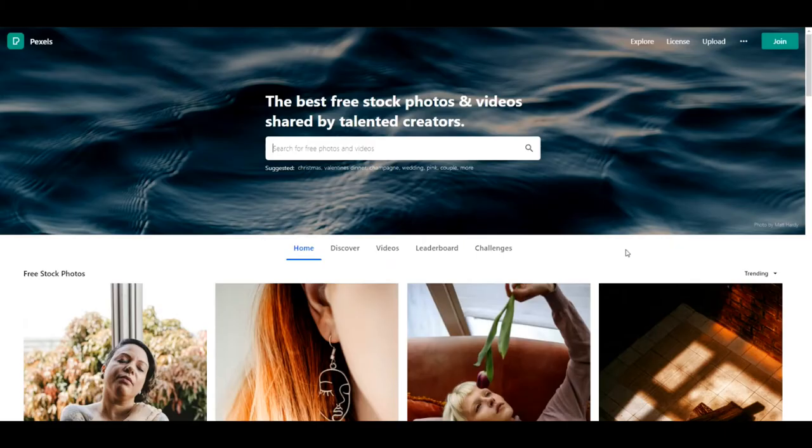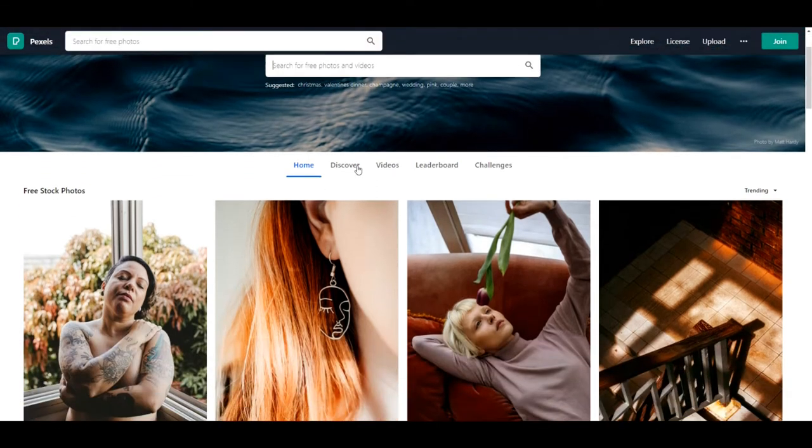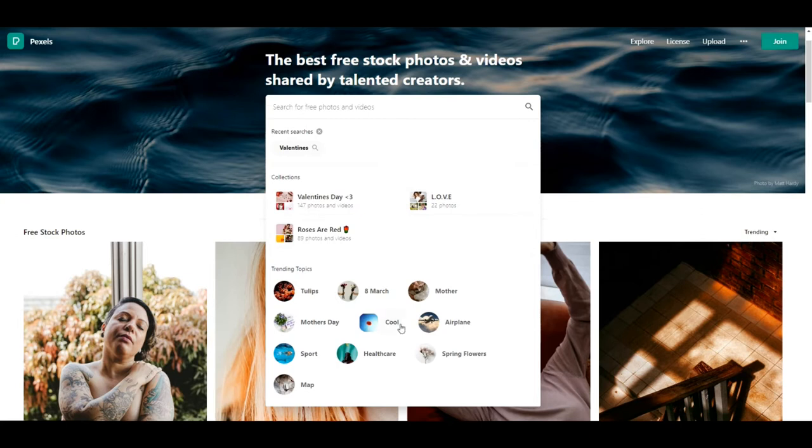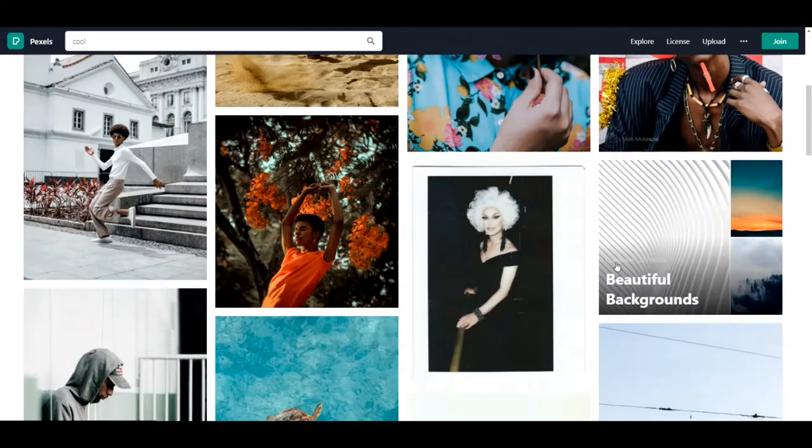Next up we have Pexels. This is a very popular free stock photo site, so you can do all sorts of things. You can definitely type in your specific type of brand or the type of vibe that you're going for. It's really up to you, but it's another great resource to use.